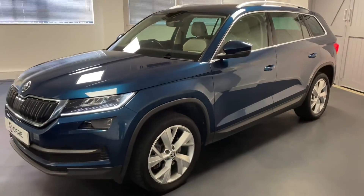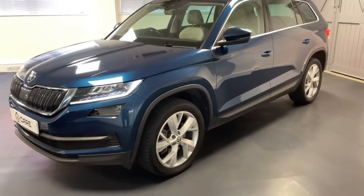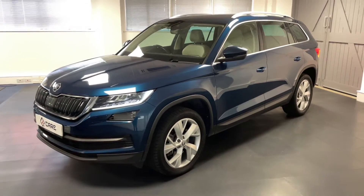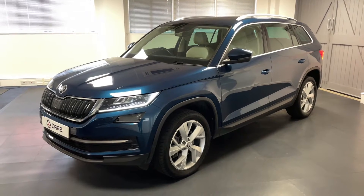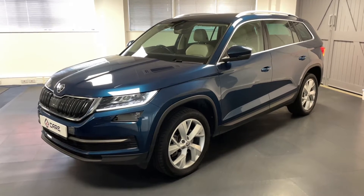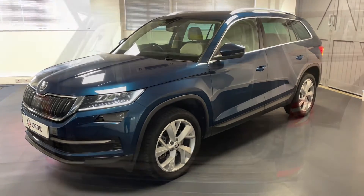It looks fantastic in that metallic petrol blue with the 19 inch diamond cut Edition alloys, and you've got those really nice LED daytime running lights as well. This car has had just two former registered keepers from new and has very good service history from either a Skoda dealership or an authorised repairer.